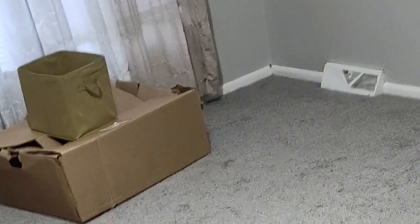Beggars can't be choosers, right? This is the front room — yes, we'll be changing things. This is brand new carpeting. My bed frame — you get the idea.